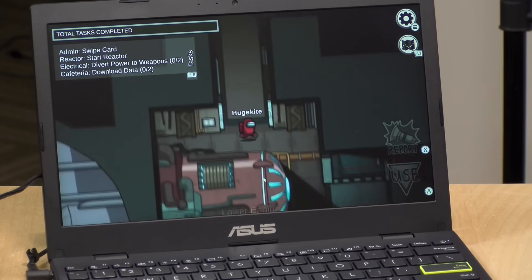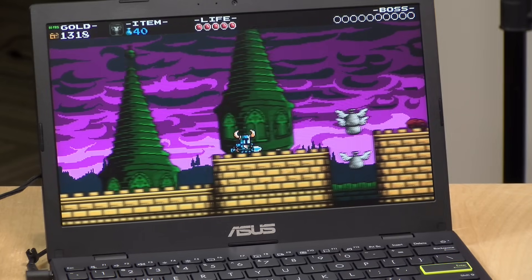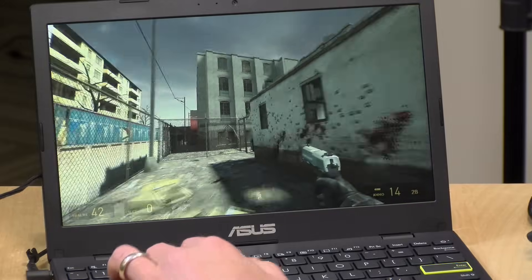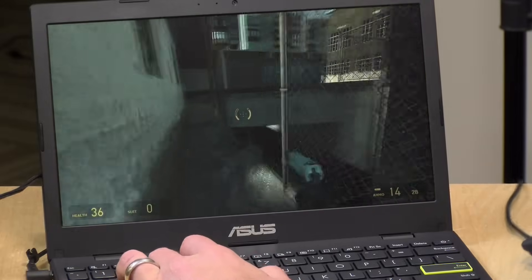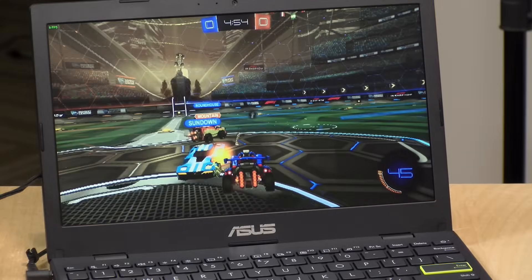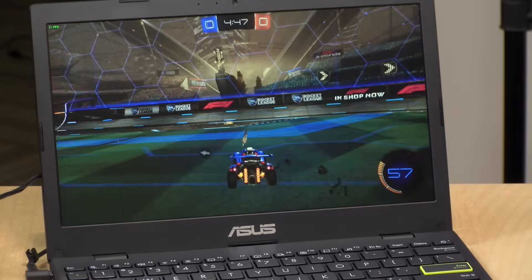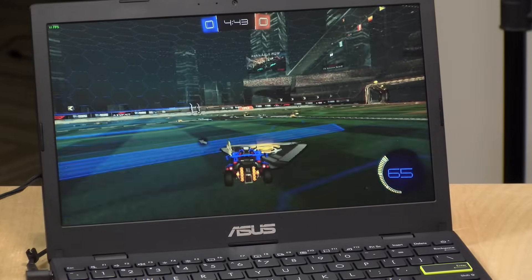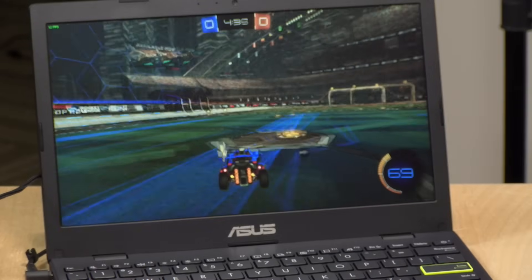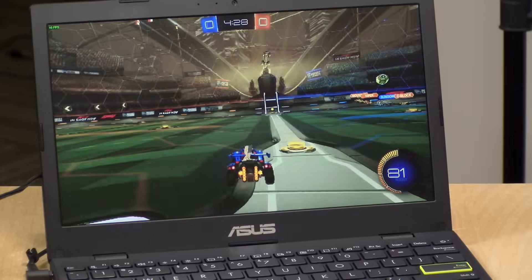Moving on to gaming: simple games like Among Us run great with no problems. Shovel Knight also ran at a nice 60 frames per second at the native resolution. Older games like Half-Life 2 run really nicely here as well. There are a lot of games you can play provided you keep it simple or keep it old, but newer titles like Rocket League do not perform well at all. Running at the native resolution at the absolute lowest settings, we're barely cracking 10 frames per second. The reason is this laptop does not have dual-channel memory, and you really need that to get the most out of the graphics chipset.